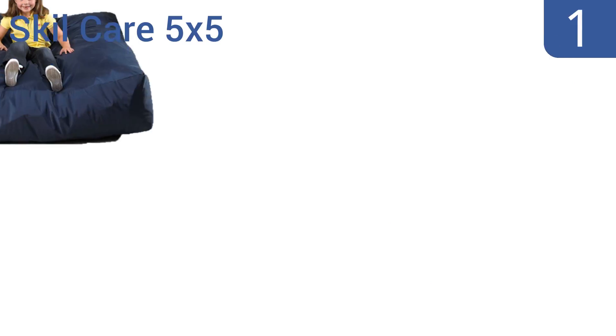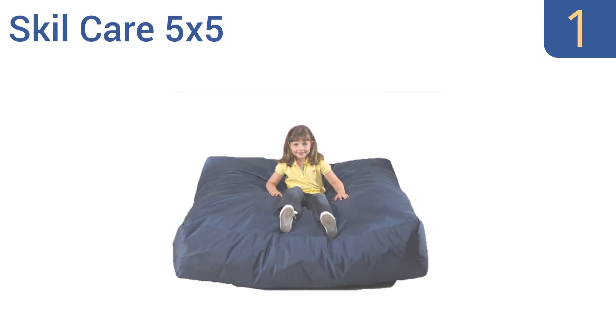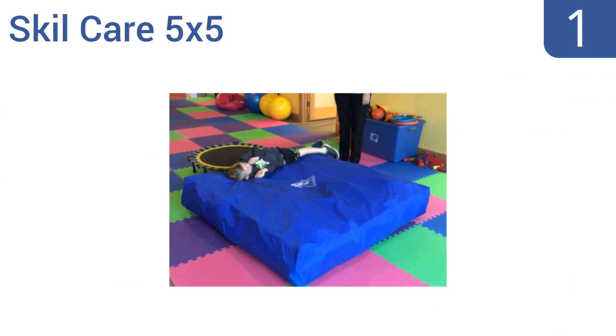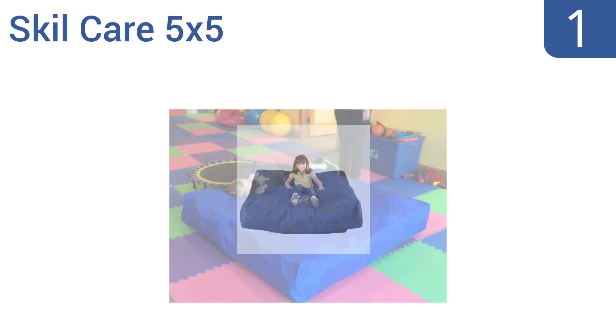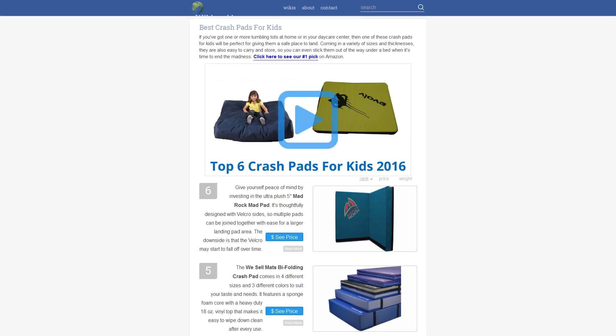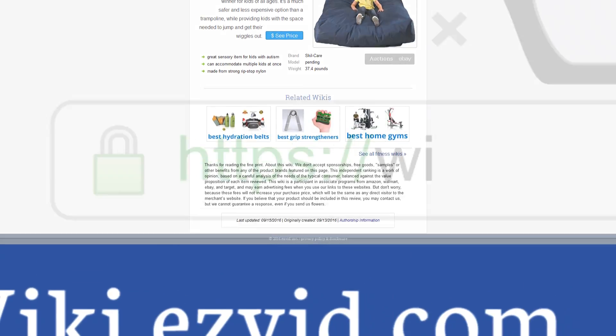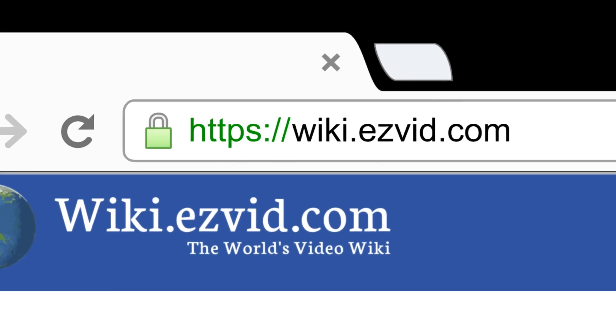Coming in at number one on our list, with its sturdy construction and generous size, the Skill Care 5x5 is a winner for kids of all ages. It's a much safer and less expensive option than a trampoline while providing kids with the space needed to jump and get their wiggles out. It's a great sensory item for kids with autism and can accommodate multiple kids at once. It's made from strong ripstop nylon.